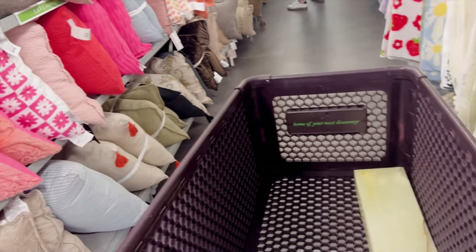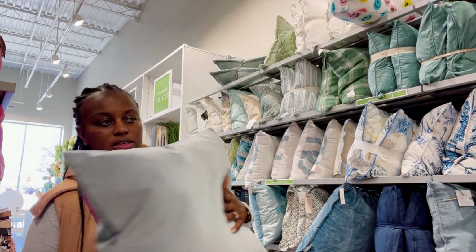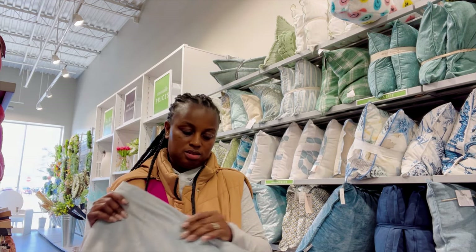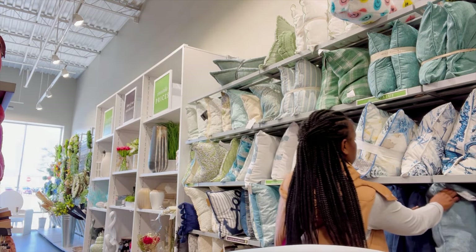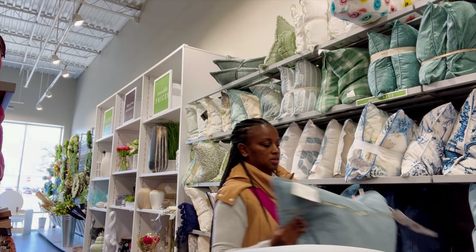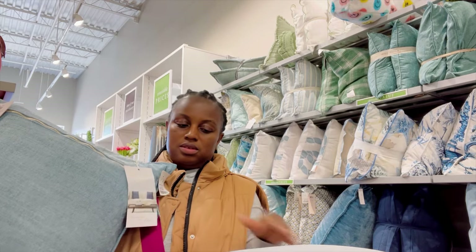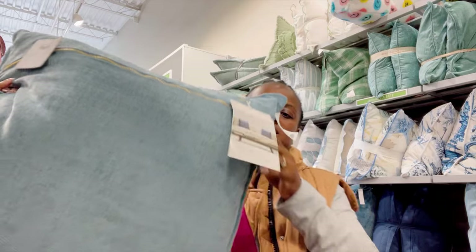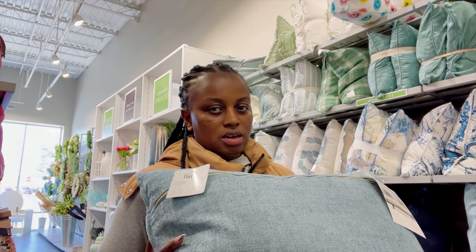Let's see what they have from a pillow standpoint. I like this one — I like the texture of it and the size of it. I really do like it. They also have this one that I like too — it has a little gold zipper right here, which is different.